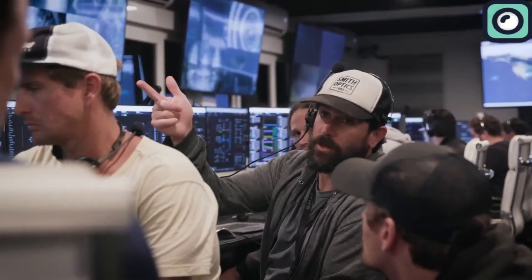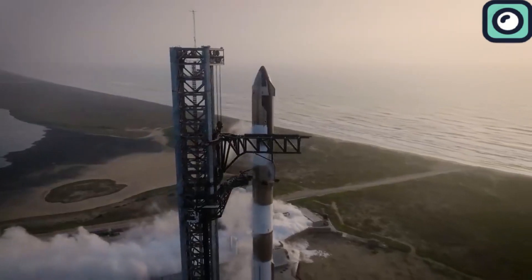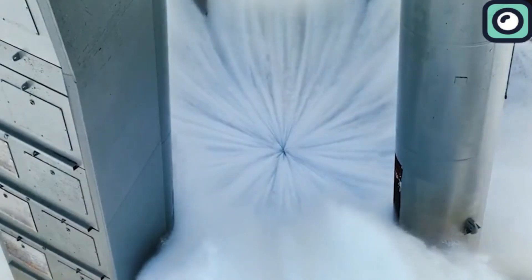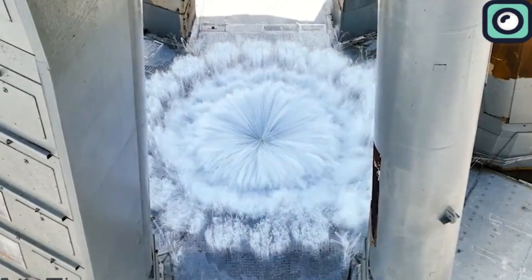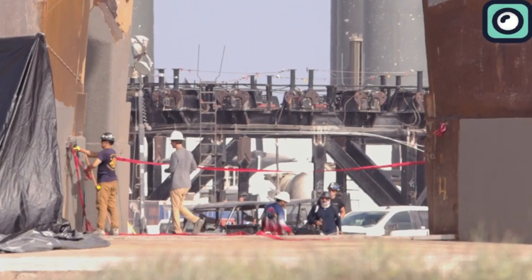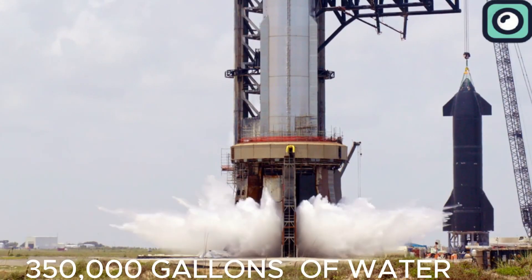SpaceX is focusing heavily on the technical aspects required for a successful launch. One such critical component is the water deluge system. This system is crucial for protecting the launch pad and its surroundings from the intense heat and force produced by the booster's Raptor engines during ignition. In a recent test, the system was activated, releasing approximately 350,000 gallons of water in about 20 seconds.